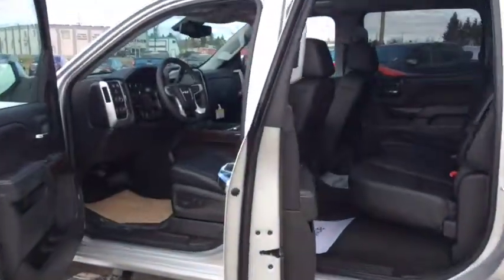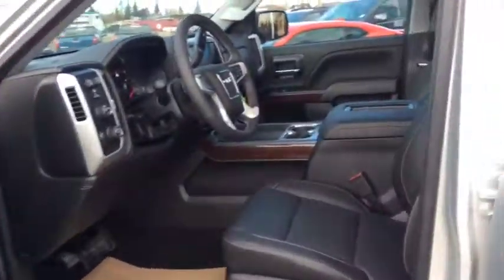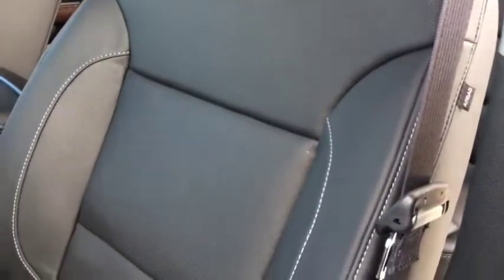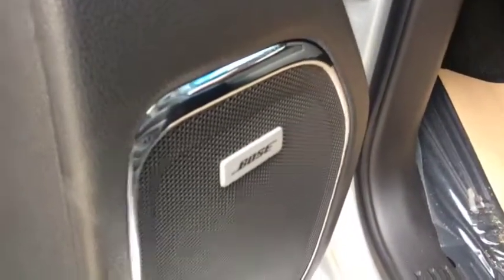There's plenty of room for you and up to four other passengers with the heated and cooled premium leather seats. You can see the white stitching throughout. It features 8-way driver power memory seating, power windows, mirrors and door locks, and a premium Bose sound system, with beverage holders in the door bins.